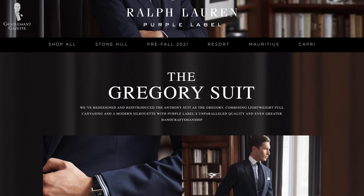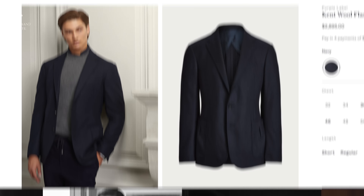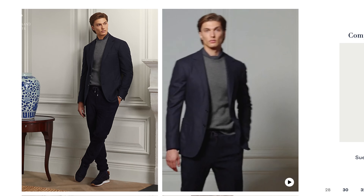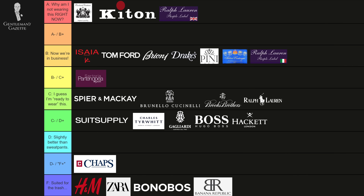The more modern Ralph Lauren Purple Label items are all made in Italy by different vendors. I've heard Caruso made them, or St. Andrews, and I have a few of those pieces as well. I think the details are all still great and the fabrics are great, but the workmanship is not quite at the level of Chester Barrie anymore. So I'd rate them a B.